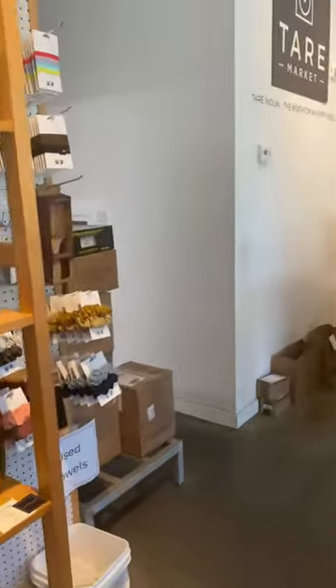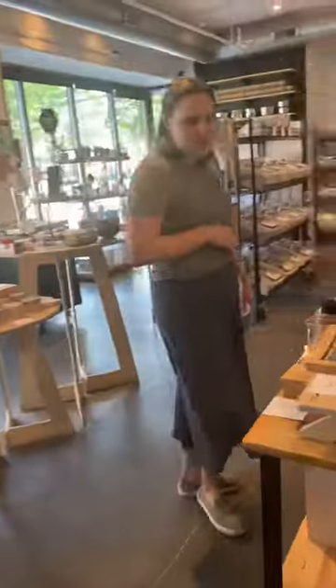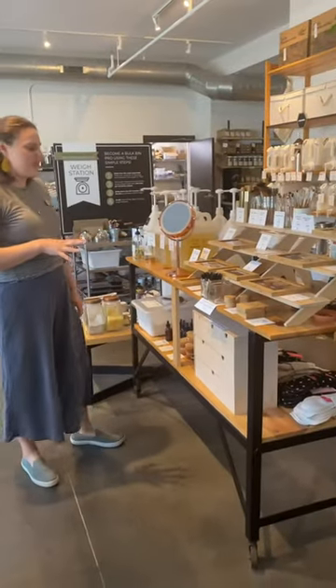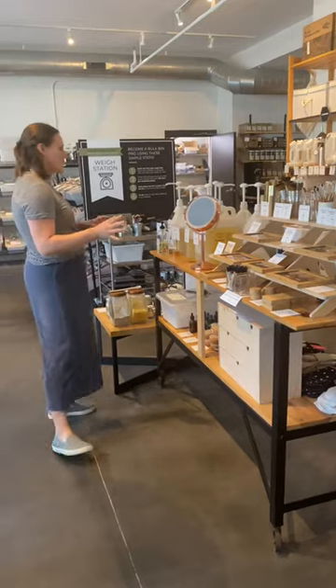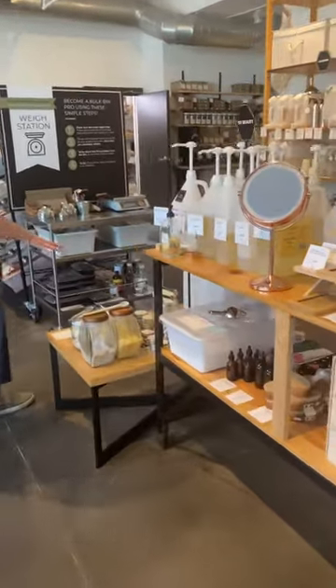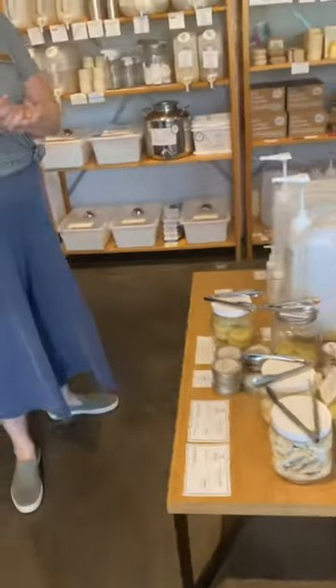And then over here we've got our Alate makeup section — they're an awesome low-waste makeup company that we carry here. As well as a selection of DIY beauty oils and of course all of our low-waste lotion options in bulk and lotion bars.